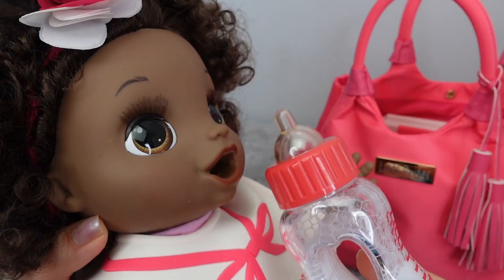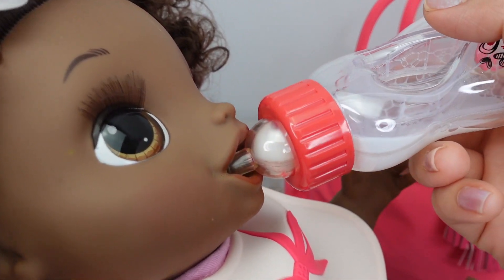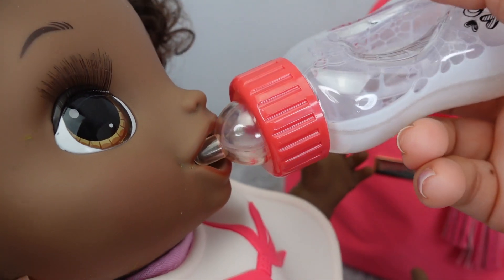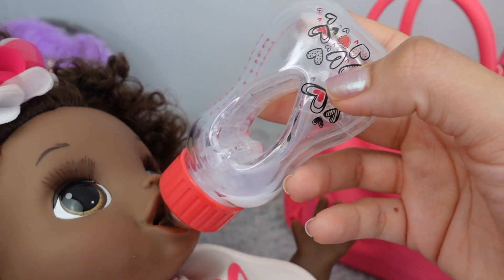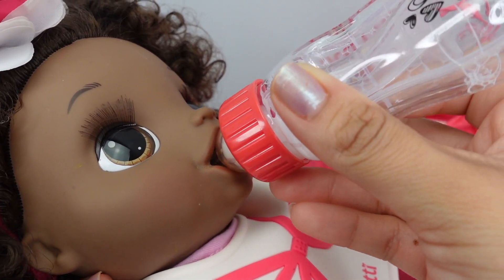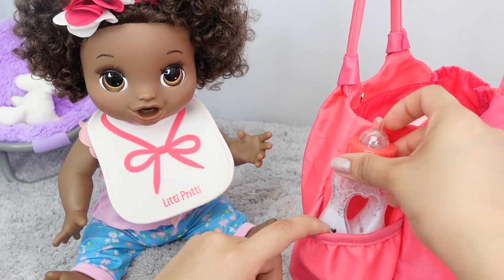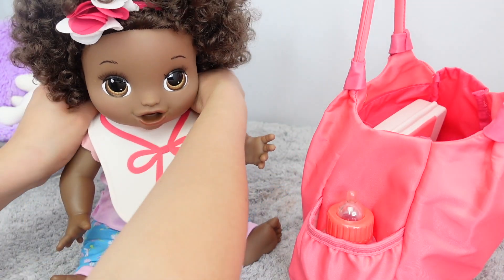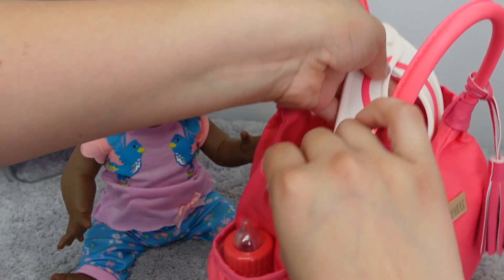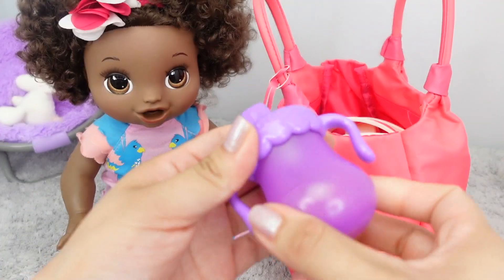It makes it look like your baby is actually drinking — you can see all the milk is going to disappear. Is that yummy? So we're going to put her bottle right here in the side pocket. Now I'm going to pack the bib into this other side pocket, and I'm going to pack her sippy cup.